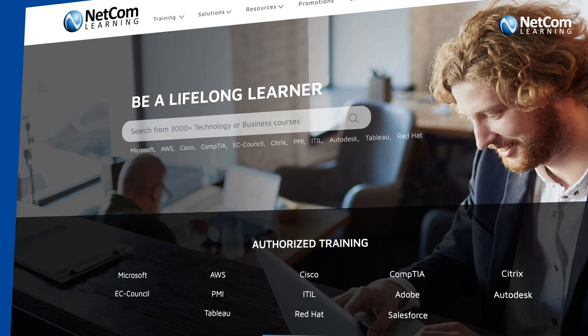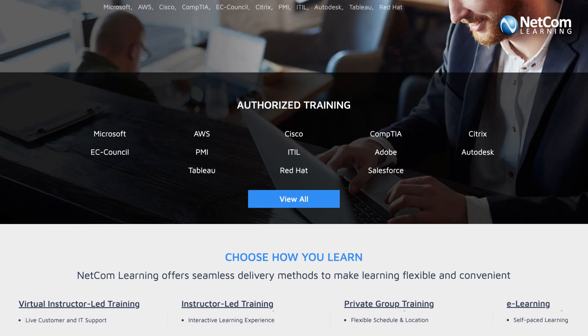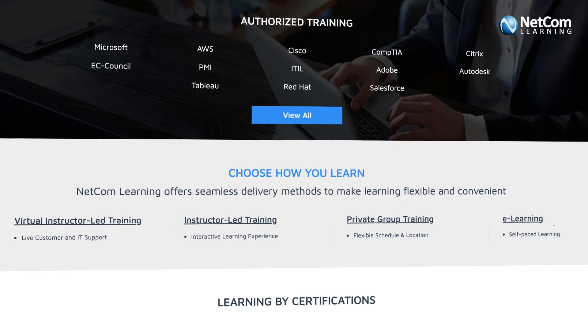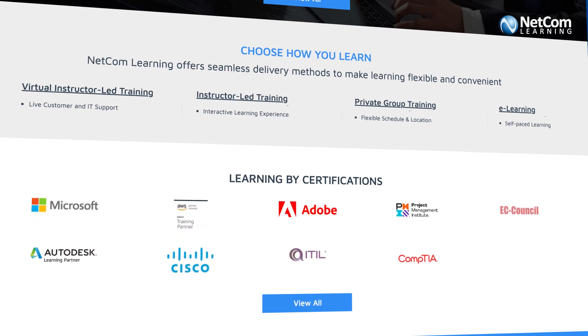We want our clients to have their ideal training solution, combat their business challenges, and meet organizational goals effectively. We are official learning partners for vendors like Microsoft, AWS, CompTIA, Cisco, PMI, Autodesk, and more.